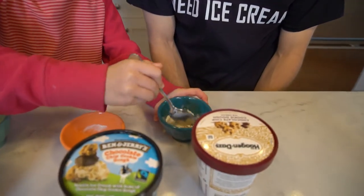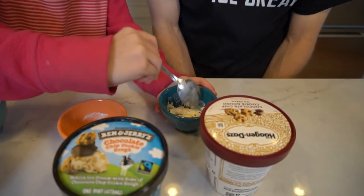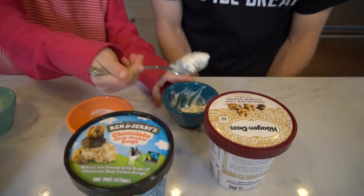Yes. Ready. Okay, it's a big bite. Mmm. That one had two big chunks of cookie dough also. Mmm. All right. Well, those are bigger chunks.